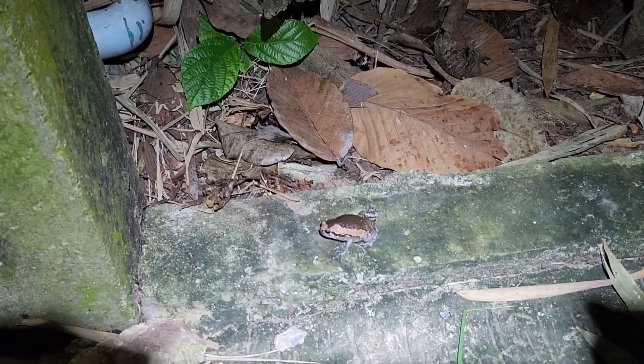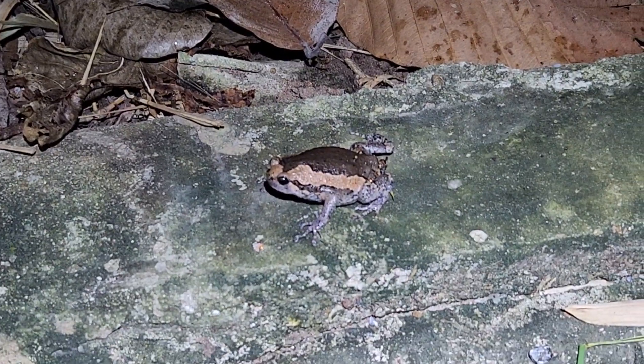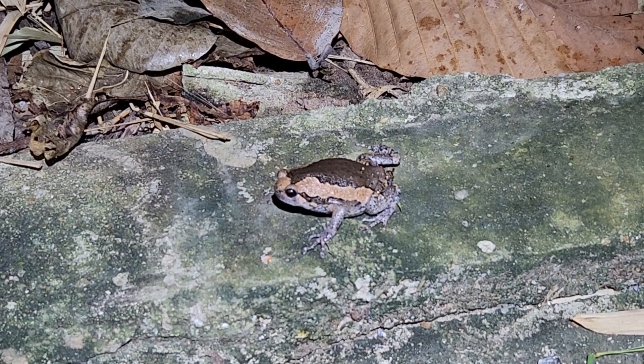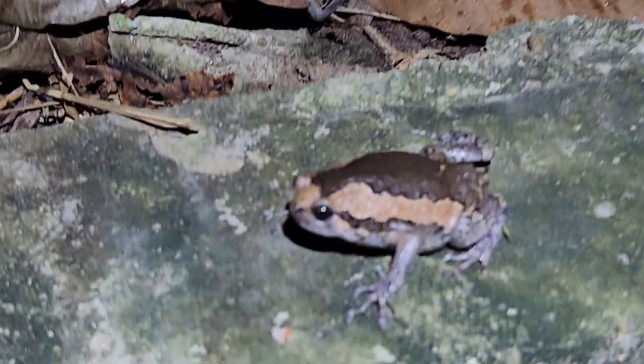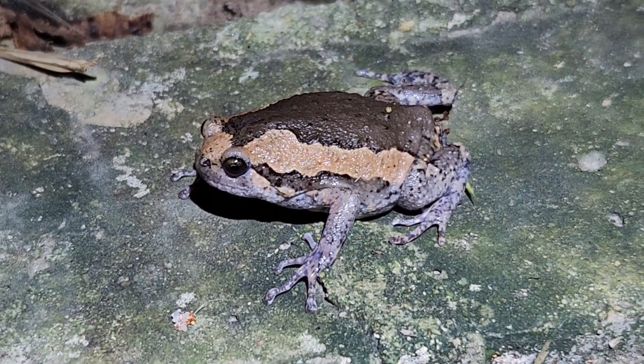Found another frog here — looks a bit different, this one. I don't know what sort of frog that one might be, but it's got nice colors on the back of it. Cute little frog.